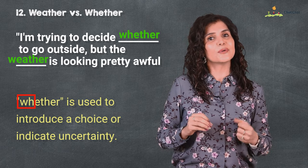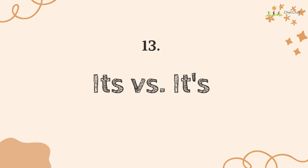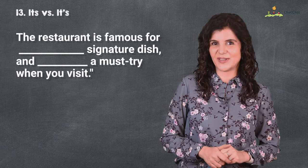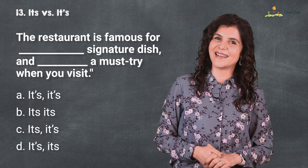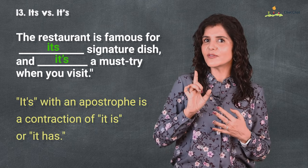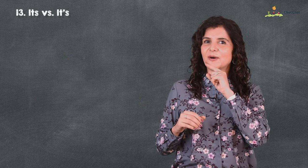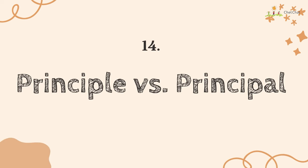Number 13 is 'its' versus 'it's.' The restaurant is famous for its signature dish, and it's a must-try when you visit. It's a very confusing choice, isn't it? 'Its' is a possessive pronoun showing ownership — 'the cat was biting its tail' — whereas 'it's' with an apostrophe is a contraction of 'it is' or 'it has.' I hope it's been a fun test so far.